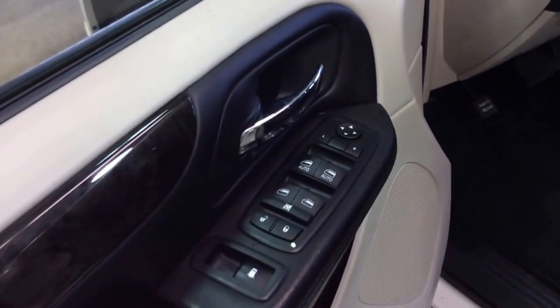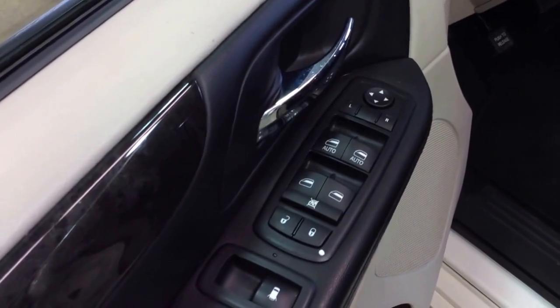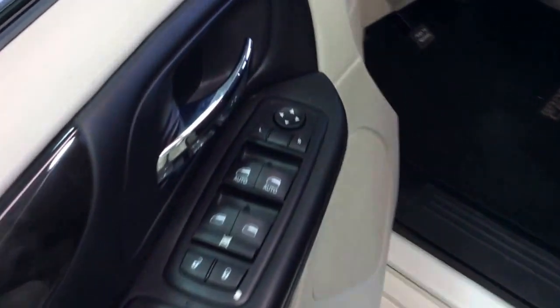The vehicle does have power windows with auto one-touch up and down for the driver and passenger, power rear sliding windows, power door locks, power rear vent windows, and power mirrors.